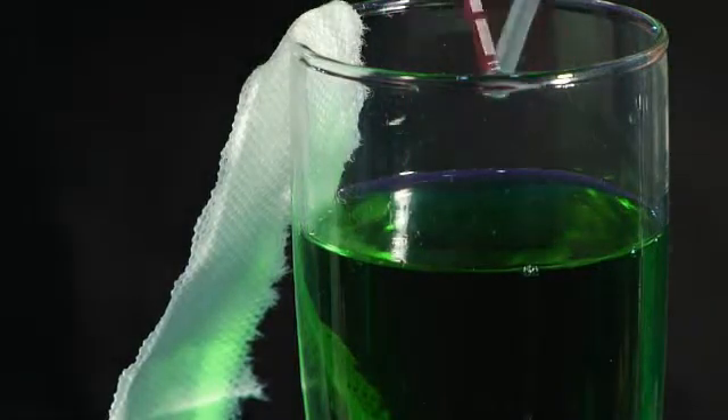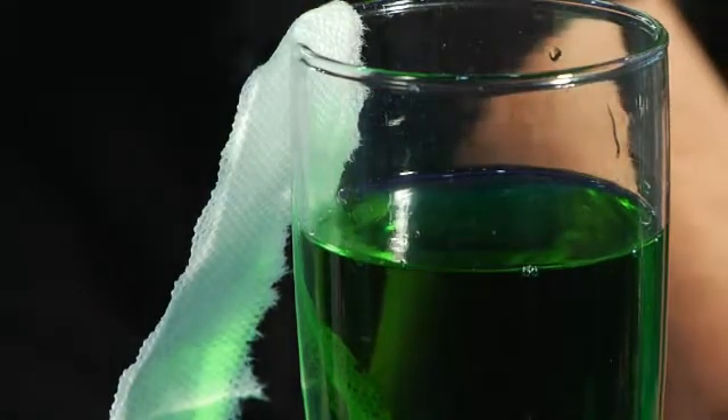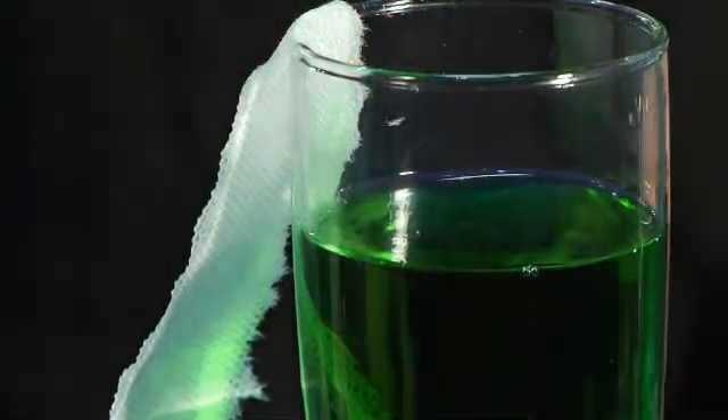That's called capillary action, and it's how our bodies — that helps our bodies to get blood all the way throughout our circulatory system.